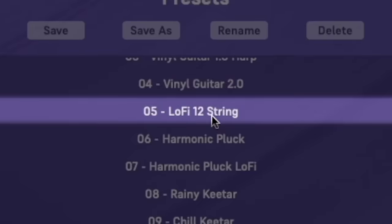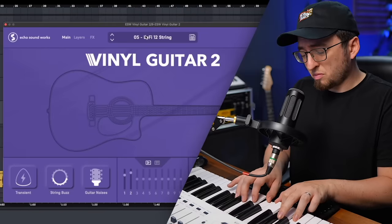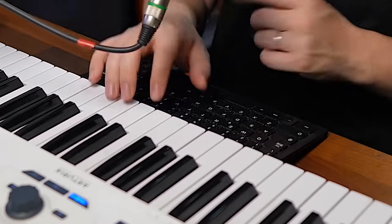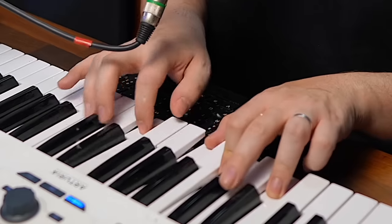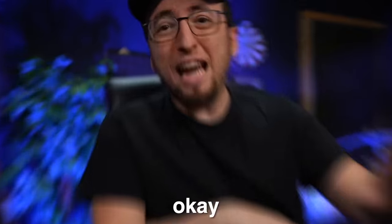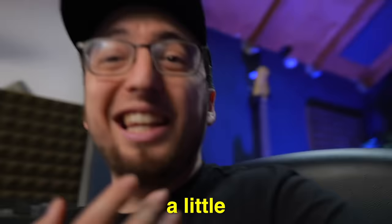I want like a bigger sound — maybe the 12-string. Oh, that's nice. Dude, this guitar is nice. It's so soft and sweet. That guitar sounds kind of cool but I feel like it's missing something. It just needs a little more personality.